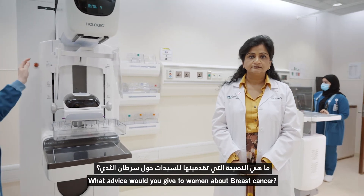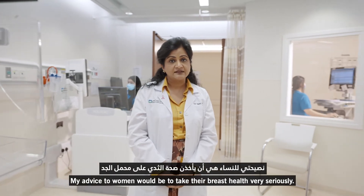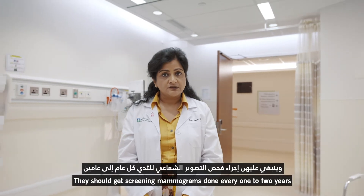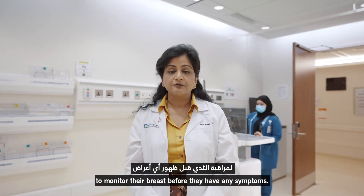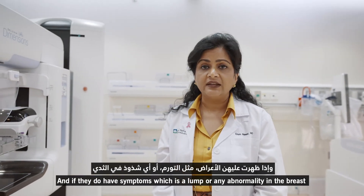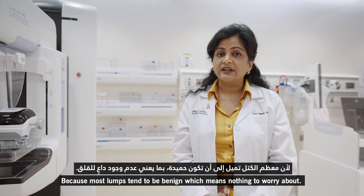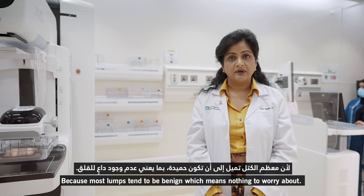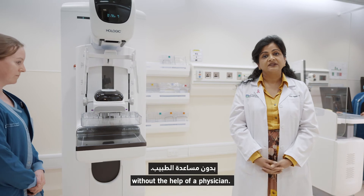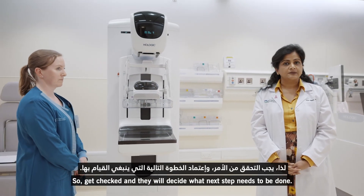What advice would you give to women about breast cancer? My advice to women would be to take their breast health very seriously. They should get screening mammograms done every one to two years to monitor their breasts before they have any symptoms. And if they do have symptoms, which is a lump or any abnormality in the breast, they need to be checked by a healthcare professional. Because most lumps tend to be benign, which means nothing to worry about. However, there is no way of differentiating between the two types without the help of a physician. So get checked and they will decide what next step needs to be done.